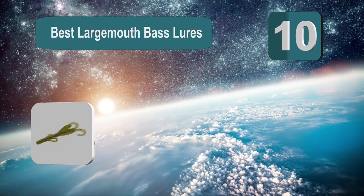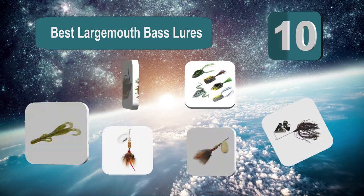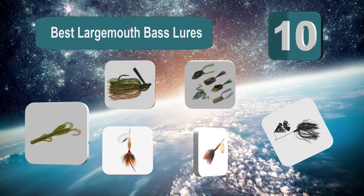Top 10 best largemouth bass lures. Finding and mapping out fish is one thing, but using the right lure in order to catch them can be a more complicated process.